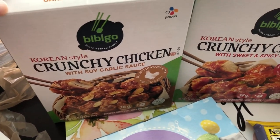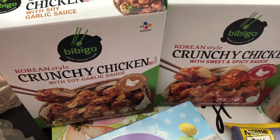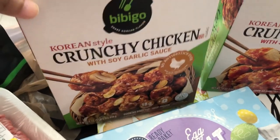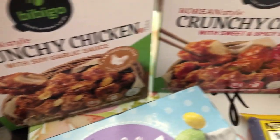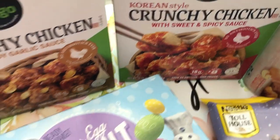Now they have entree items, and these ended up being $4.99 each — they originally were around nine dollars. So this is Korean style crunchy chicken with soy garlic sauce, and then Korean style crunchy chicken with sweet and spicy sauce.